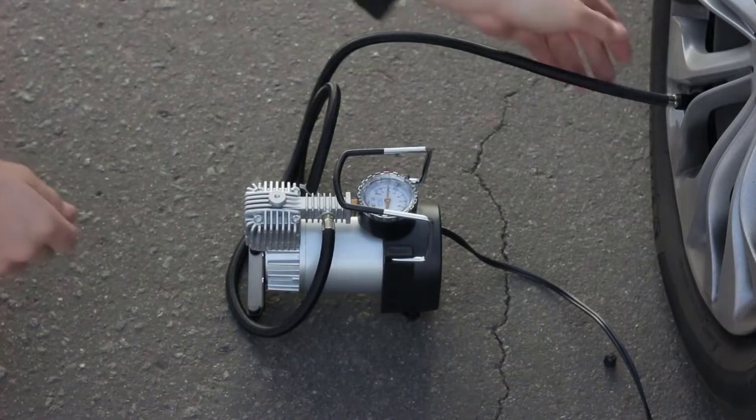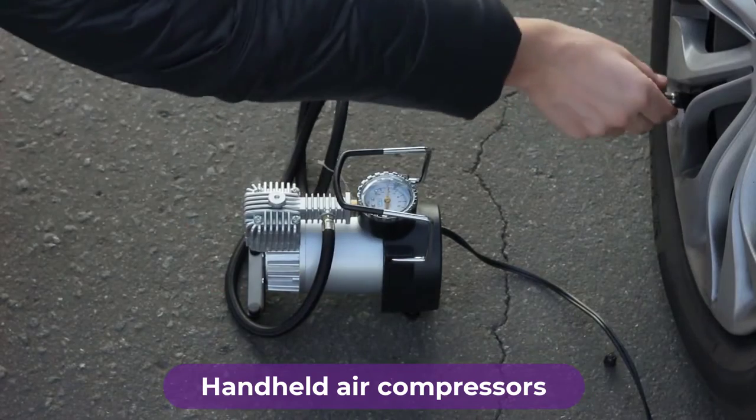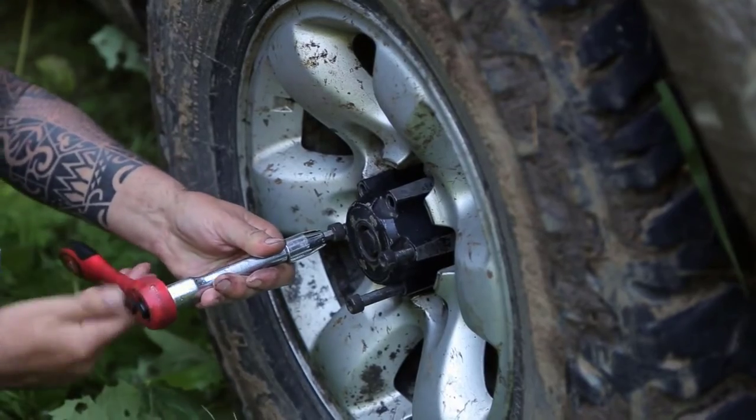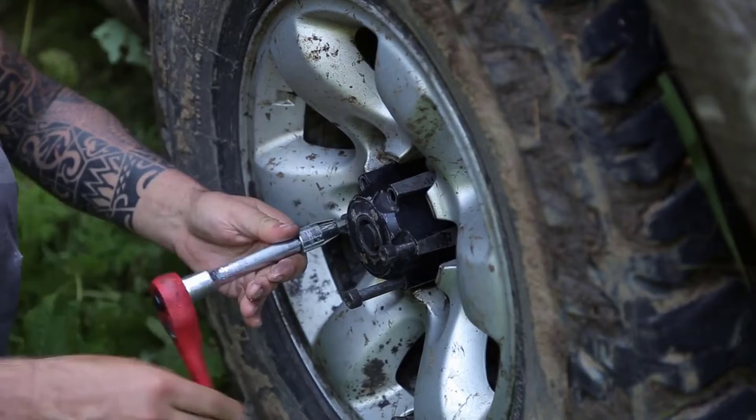Are you looking for the best handheld air compressors? In this video we will break down the top four handheld air compressors on the market. We have included links in the description for each product mentioned, so make sure you check those out to see which one is in your budget.